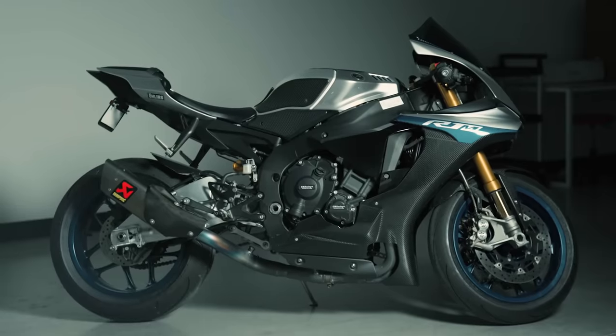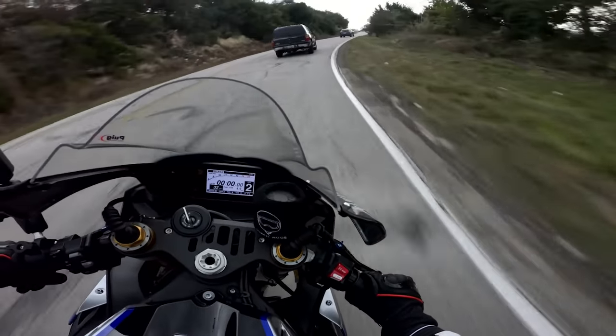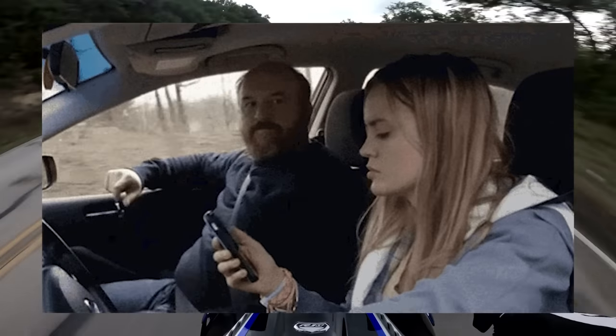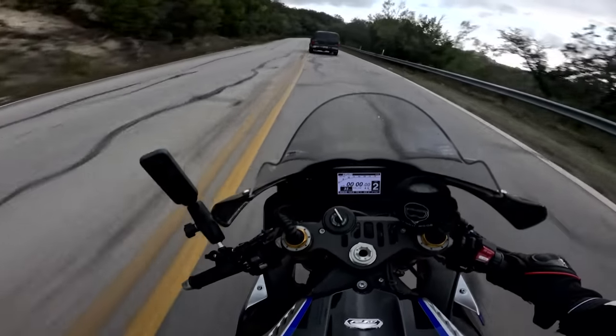We all know the R1 is on paper an incredible motorcycle, but what's it like to ride in a real-life scenario where we have speed limits and stoplights and big pickup trucks and young women with sequined steering wheels scrolling TikTok behind the wheel of a Nissan Altima? Truth be told, for many riders, depending on where you live, the R1 could be an incredibly impractical motorcycle to own.